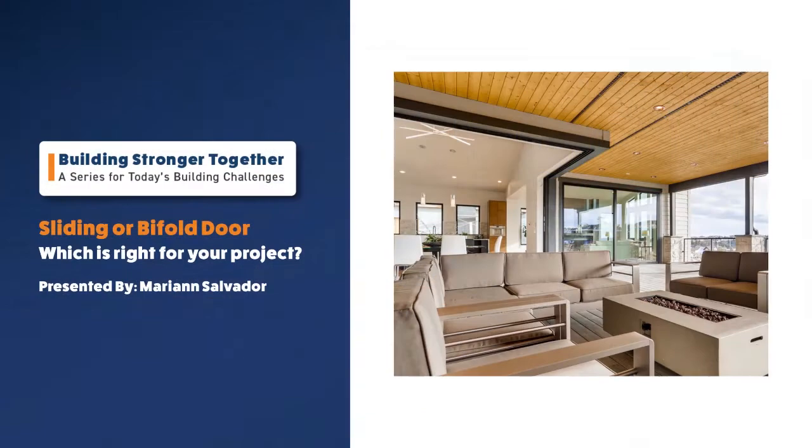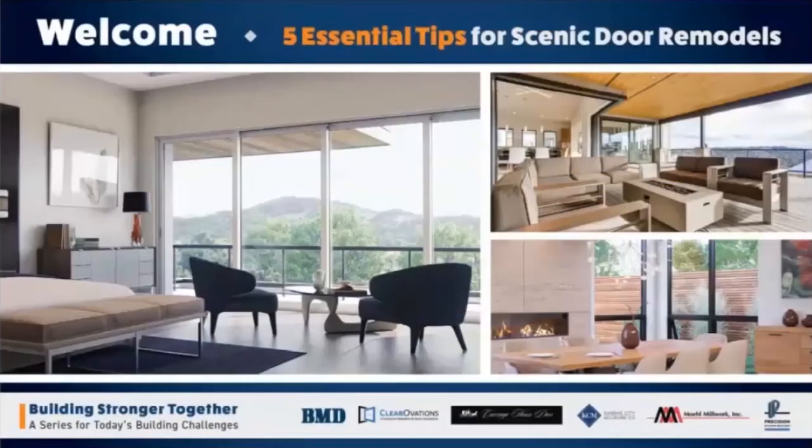We also had the chance to speak with Mariann Salvador, a BMD Marvin territory manager for the South Bay of Northern California, about the considerations in choosing a sliding door versus a bifold door. Mariann, quick question — what kind of door designs are you seeing in your territory, and when you're talking to a client, how do you talk to them about which is best for their project?